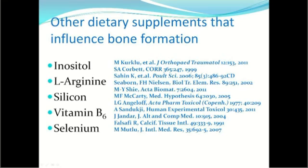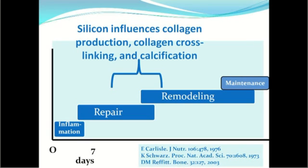There are other dietary supplements that influence bone formation with numerous supporting papers. Inositol, arginine, silicon, vitamin B6, and selenium all have positive influences on bone formation, and these are included in Silical Boost. Silicon specifically influences collagen production by increasing the amount of collagen, strengthening it through better cross-linking, and helping attract calcium to the collagen for the early stages of callus mineralization.